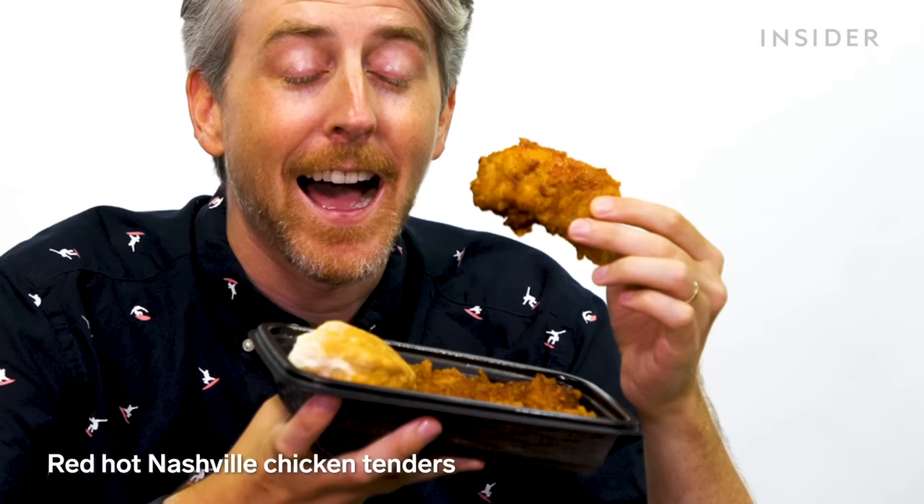There's currently a Nashville hot chicken and hot tenders. The tenders were apparently a big TikTok thing for a minute. Just by holding them, there's no way they're crispy. The heat isn't immediate but builds slowly — a slow burn.